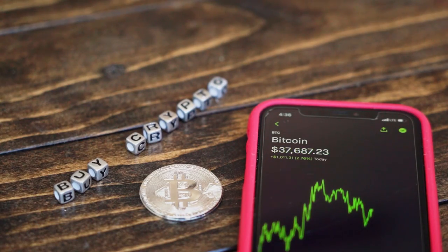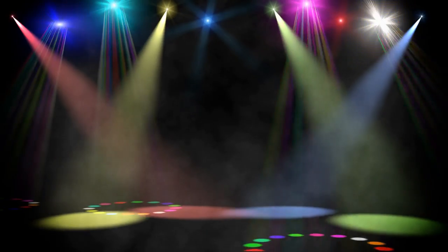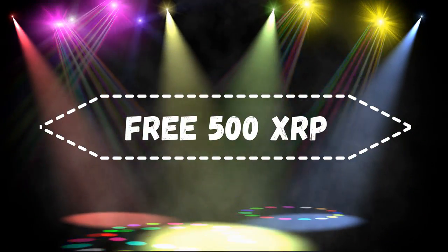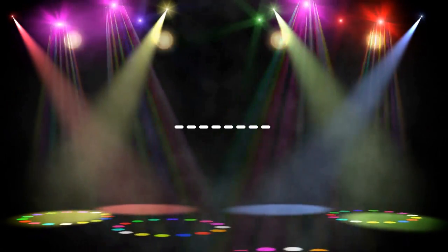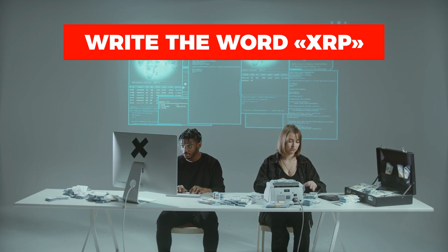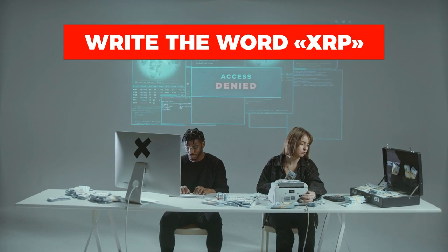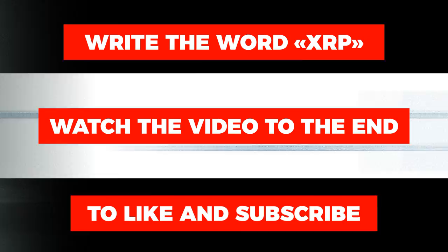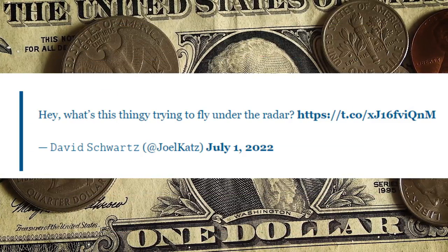Do you think the analysts are right about XRP? Write your answers in the comments. We're giving away 500 XRP at the end of the week — one random subscriber will receive XRP coins. Take a look at the instructions in the comments section. All you need to do is write the word 'XRP', watch the video to the end, like it, and subscribe.